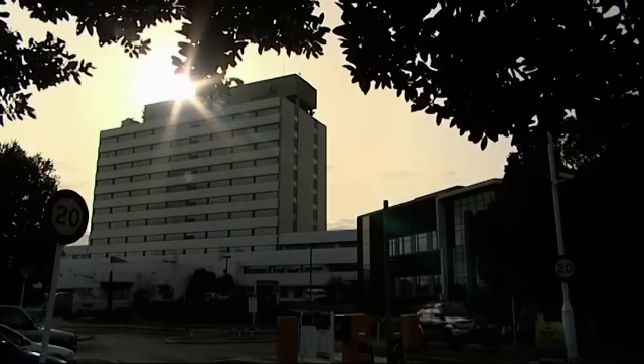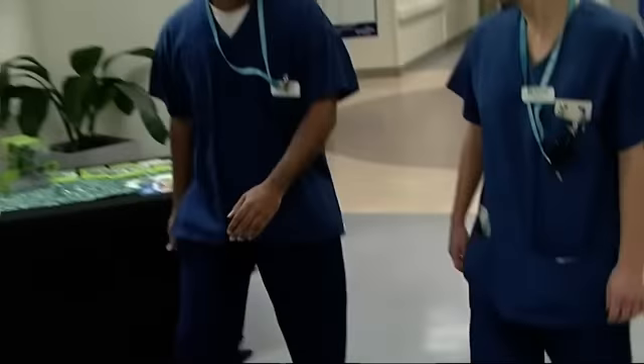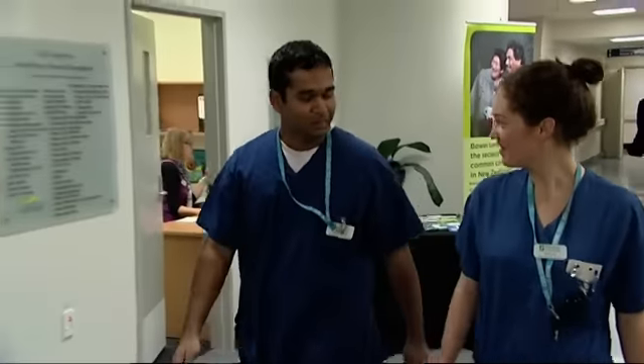Hi, I'm Lissie Small and I'm from Northcote College. I am looking into being a trainee anaesthetic technician. Lissie has come to Auckland's North Shore Hospital. Her two mentors today, Shiraz Rahim and Natalie Dooley, are both trainee anaesthetic technicians.